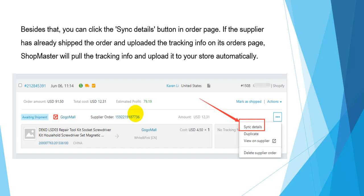Besides that, you can click the Sync Details button on the order page. If your supplier has already shipped the order and uploaded the tracking information on its order page, Shopmaster will also pull the tracking information and upload it to your store automatically.